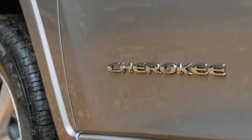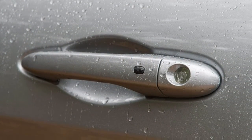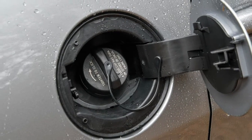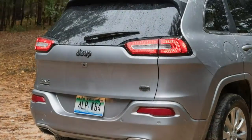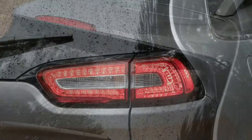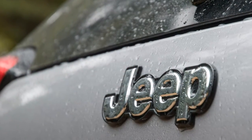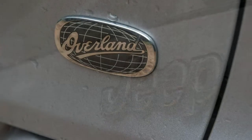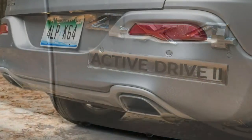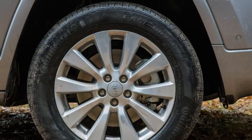Tow ratings compared: when properly equipped, the Cherokee can tow more than nearly every SUV in its class. The trailer towing package is optional on most models, but you must also opt for the V6 engine in order to get the full 4,500-pound towing capacity. The Cherokee has among the worst fuel economy numbers in its class, both according to the EPA and our real-world testing. Our loaded Overland model was hundreds of pounds heavier than the other vehicles in this review, and this weight has a significant effect on fuel efficiency.